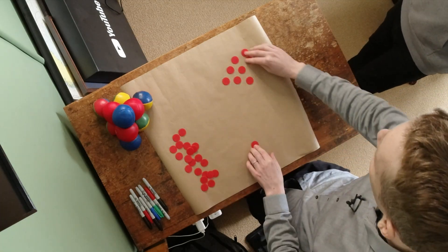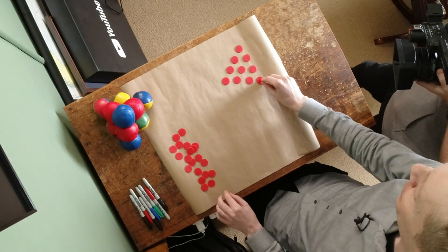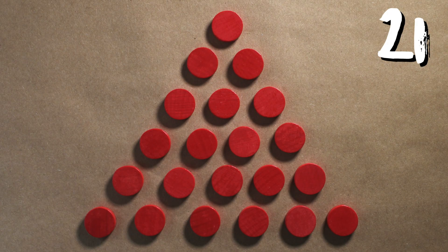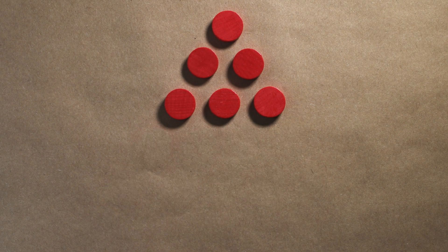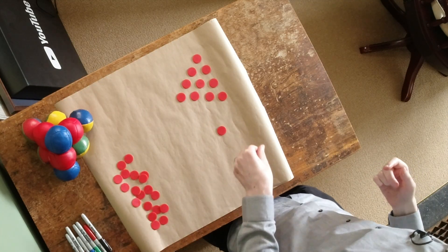Or you could have the number 10, because 10 tokens like this would make a triangle as well. 15 would be the next one, and 21 is the next one. Or you could run that pattern backwards, because 1 counts as a triangular number too. It doesn't look like a triangle, but it does count. So we have this sequence of triangular numbers.